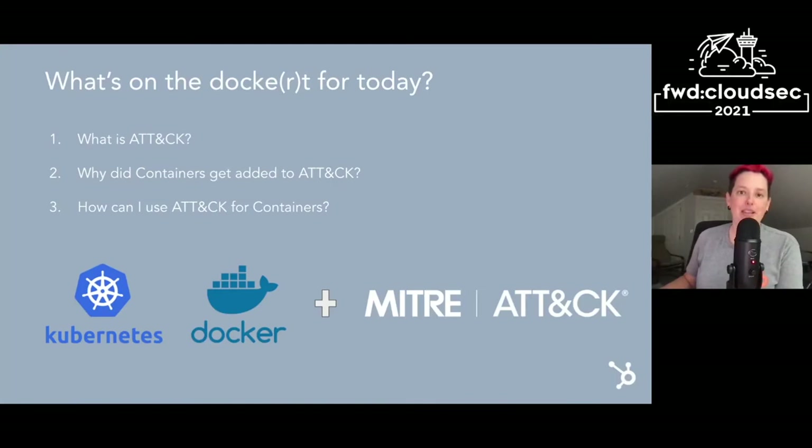So what is actually on the docket for today? I'm going to give a brief intro on ATT&CK for those that are less familiar or need a refresher. I'm going to dig into how containers actually got added to ATT&CK, and then probably most importantly, how you can use ATT&CK for containers in your own organization.